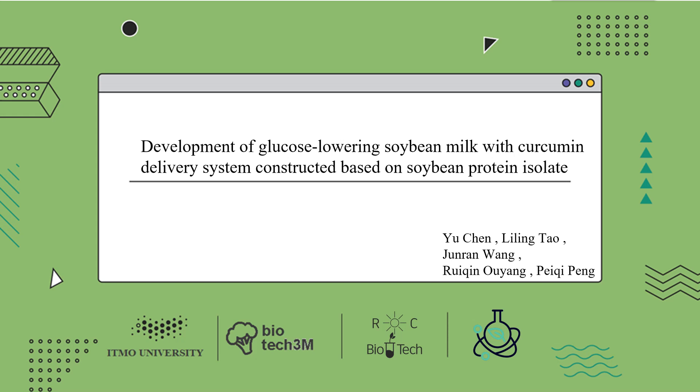Dear professors, today I represent group 3 to report on the learning outcomes during the summer camp. Our theme is development of glucose-lowering soybean milk with curcumin delivery system constructed based on soybean protein isolate. The members of our group are displayed in the bottom corner.